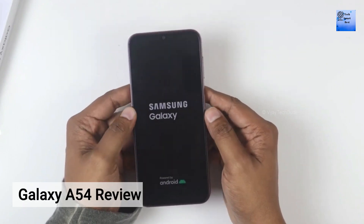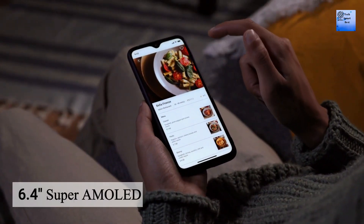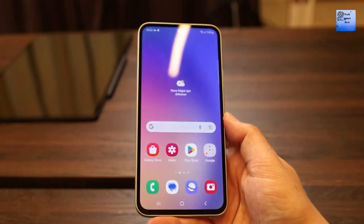Hello everyone, now I am reviewing the Samsung Galaxy A54 5G. The display of this smartphone is a 6.4-inch Super AMOLED with a refresh rate of 120Hz and 1000 nits HBM brightness.